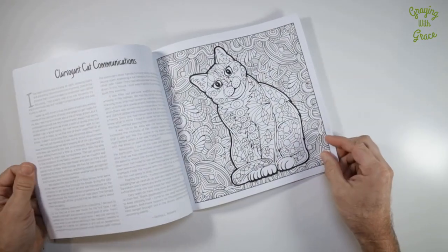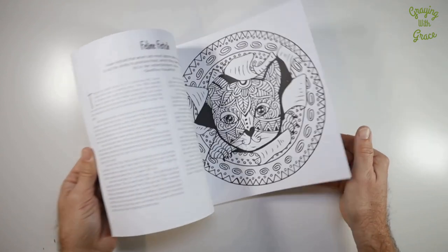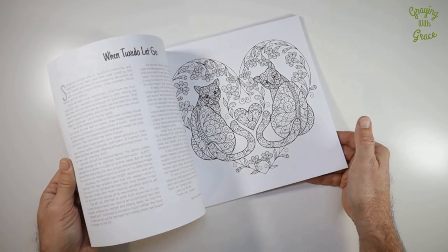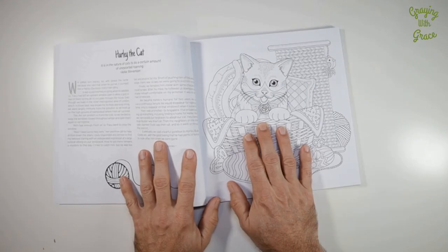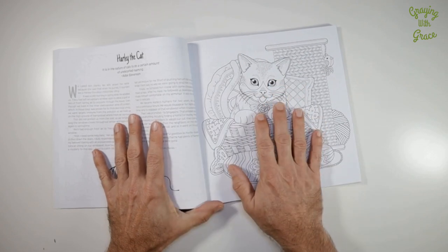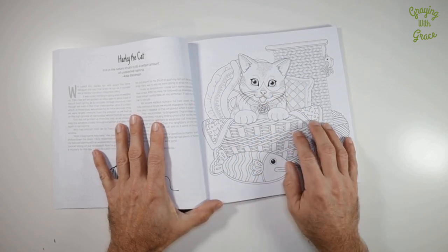As you can see, this isn't your average coloring book. It's packed with 37 pages of cat-themed illustrations and heartwarming Chicken Soup for the Soul stories about our feline friends. Every two-page spread contains an original story and a beautiful illustration that you can color and frame.